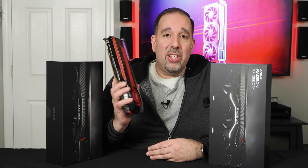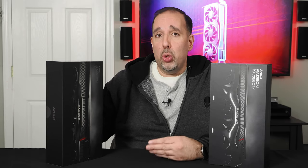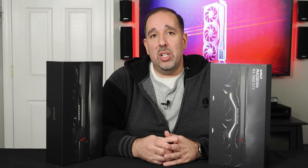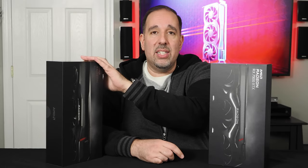Unfortunately, I'm old enough to still have cards like the Radeon HD 7950 sitting around in the lab. But the first two new graphics cards in AMD's Radeon RX 7000 series will be the flagship Radeon RX 7900 XTX and the 7900 XT.